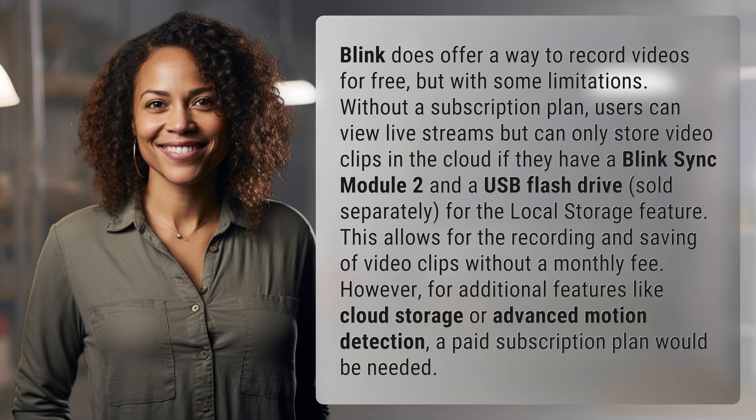Blink does offer a way to record videos for free, but with some limitations. Without a subscription plan, users can view live streams but can only store video clips in the cloud if they have a BlinkSync Module 2 and a USB flash drive — sold separately — for the local storage feature. This allows for the recording and saving of video clips without a monthly fee.